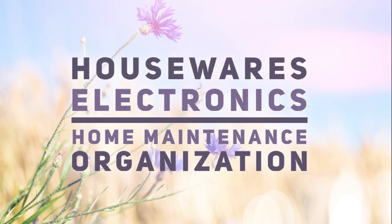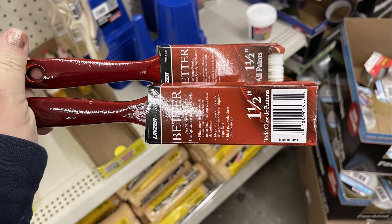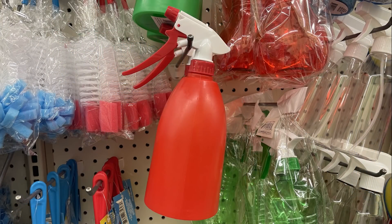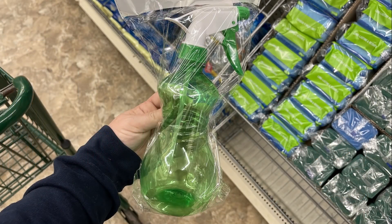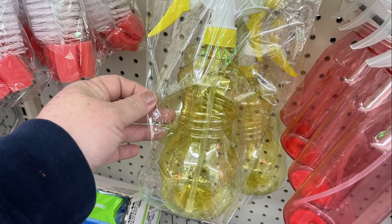Now moving into housewares, electronics, home maintenance, and organization — they had new paint brushes, the one-and-a-half inch Linzer paint brush. They also had new spray bottles: larger ones for chemicals and cleaning in green, red, and yellow, and larger see-through bottles in the same colors.